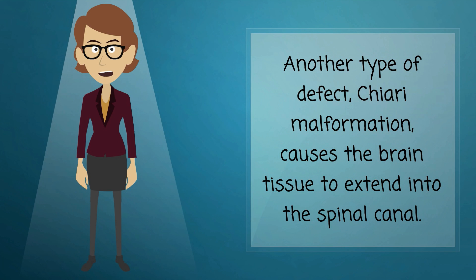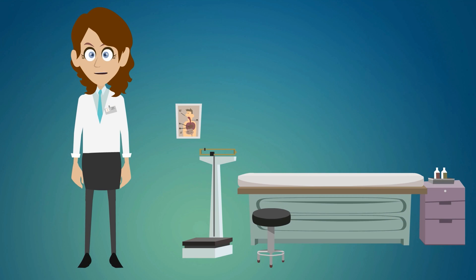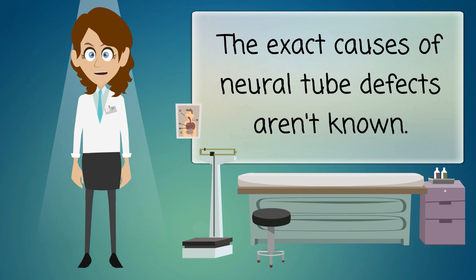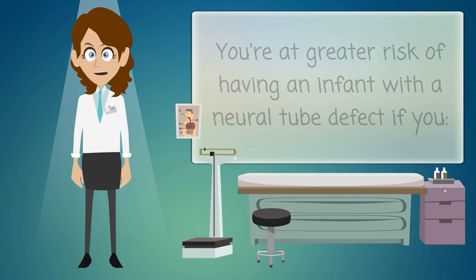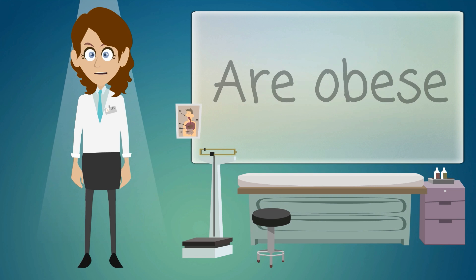Another type of defect, Chiari malformation, causes the brain tissue to extend into the spinal canal. The exact causes of neural tube defects aren't known. You are at greater risk of having an infant with a neural tube defect if you are obese, have